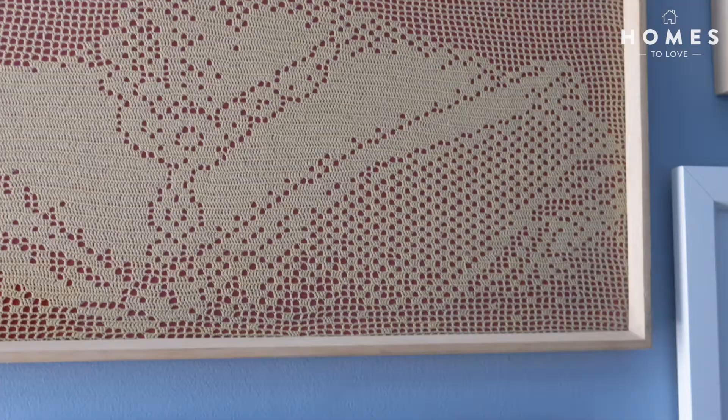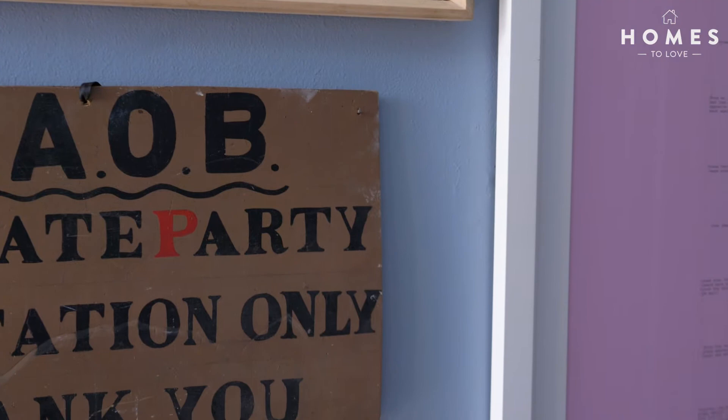We chose a beautiful colour that's super matte. It's a Dulux paint from their Design Effects range — it's called Chalk Effect and it has a really matte finish, which I love. I'm not much of a shine girl, so I chose this beautiful blue and went for it, and I love it.